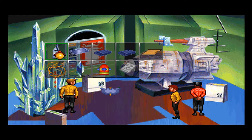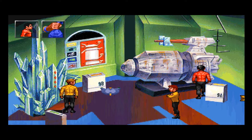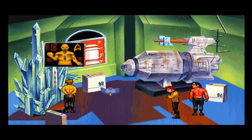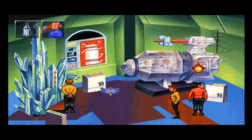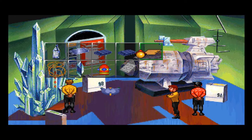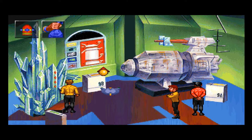This thing needs power and we need to get into there. What if we jam the crystal in? It would help if I looked the probe over first so I knew what I was doing. You've already looked the probe over first, Scotty. The access panel is stuck. I don't think flying this probe with cognac is going to get us anywhere, Captain. At least let me take a look at her first. Which — the probe or the cognac? Because you looked at the probe twice already.